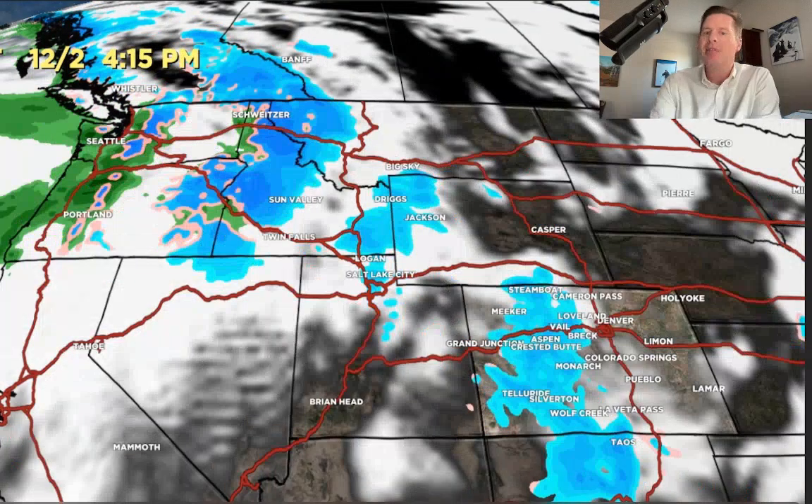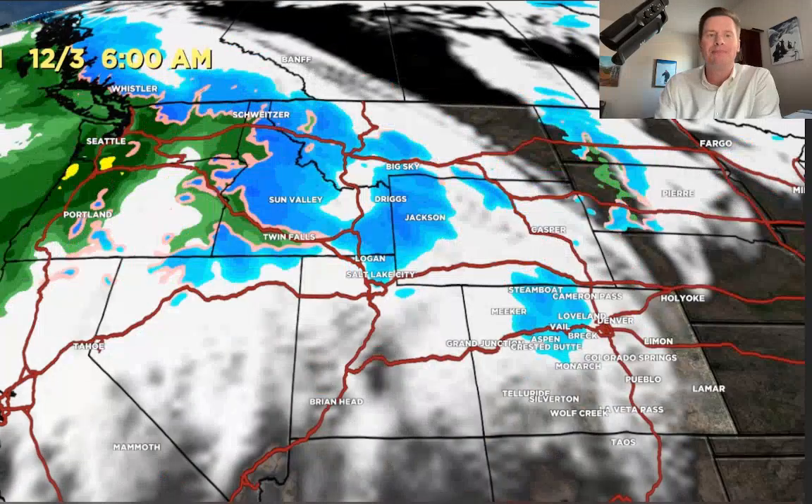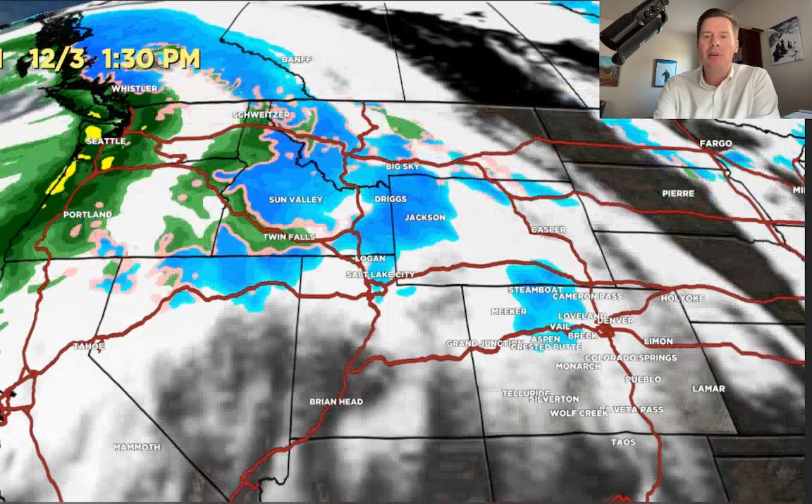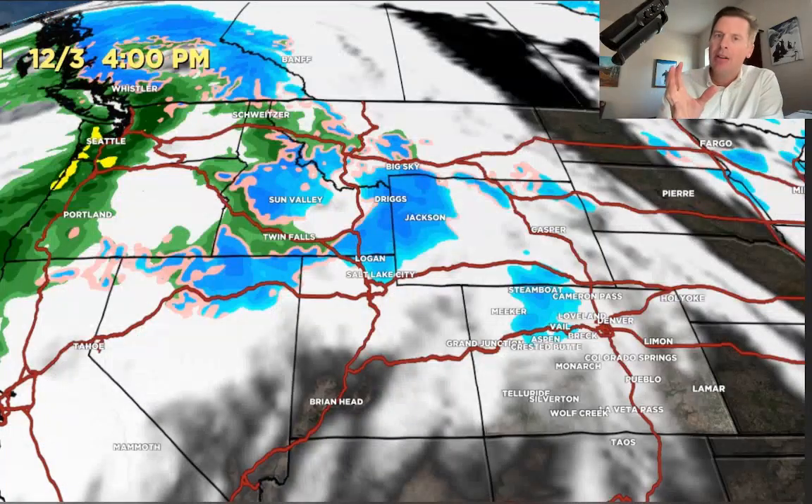By Saturday afternoon, same kind of thing — you can see the flow. By Sunday morning, there's very little precip left in Colorado. It's more isolated to the central and northern mountains, but there's still snow falling in earnest. The Tetons, parts of the Wasatch, Idaho — look at all that moisture clobbering the Pacific Northwest. By Sunday afternoon, same kind of thing: very little moisture left over in Colorado, still good snow falling in the Tetons, parts of the Wasatch, Idaho, and the Pacific Northwest.